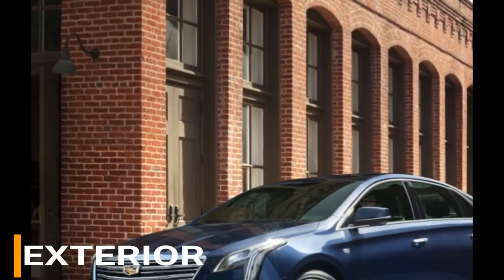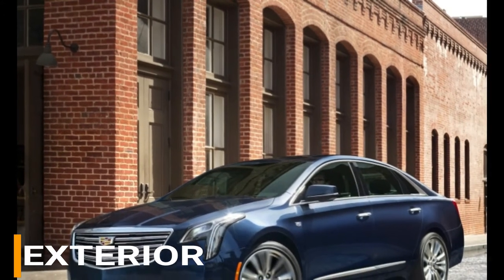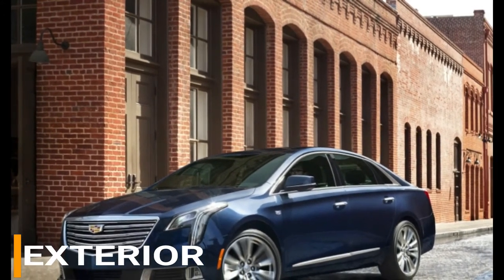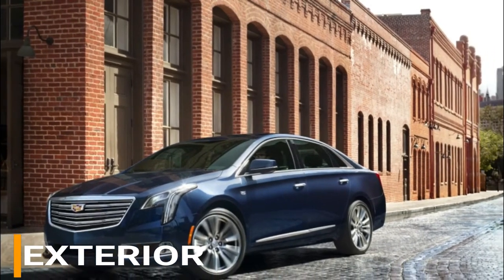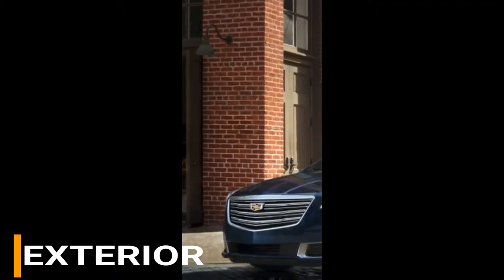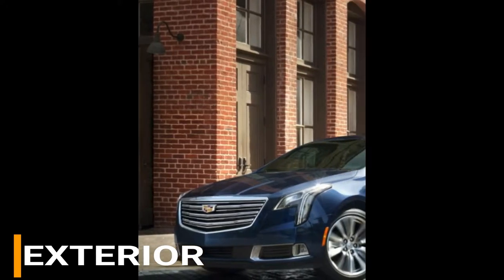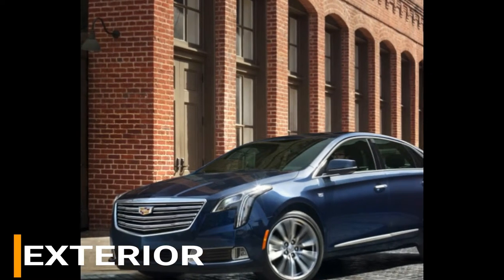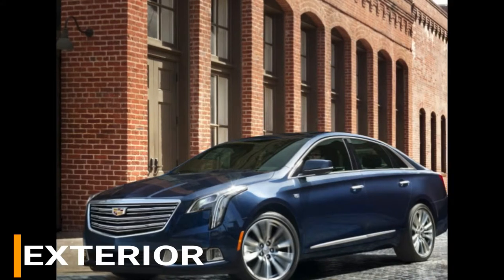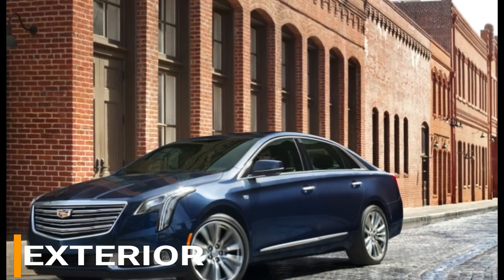Starting at an MSRP of $45,595. The Luxury trim, with an MSRP of $49,595, offers 19-inch painted aluminum wheels, upper and lower LED daytime running lights, and a dual-outlet stainless steel exhaust. For an MSRP of $56,095, the Premium Luxury includes bi-beam headlights and adaptive forward lighting with 19-inch polished wheels.